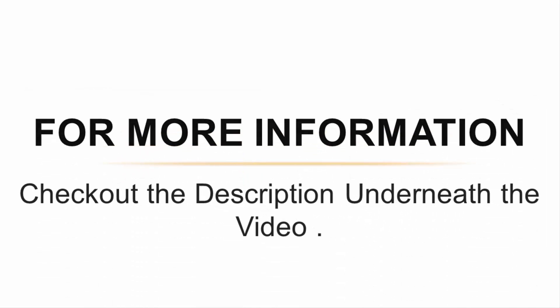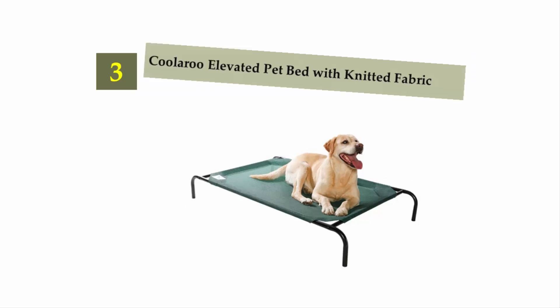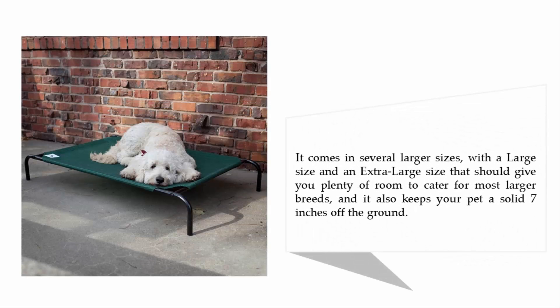For more information, check out the description underneath the video. Halfway through our list at number three: the Coolaroo Elevated Pet Bed with Knitted Fabric. If you're looking for an affordable elevated dog bed to use outdoors in warmer weather, this design from Coolaroo is a great choice. It comes in large and extra-large sizes and keeps your pet a solid seven inches off the ground.